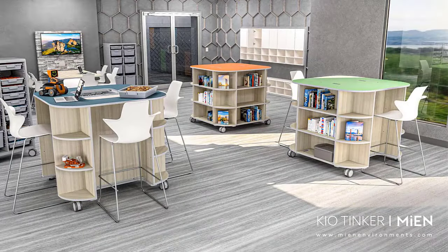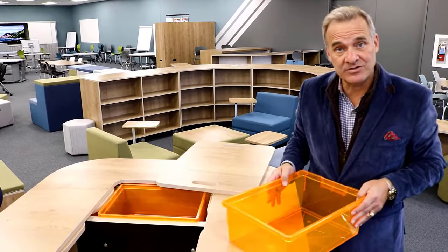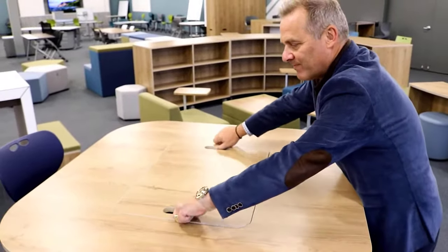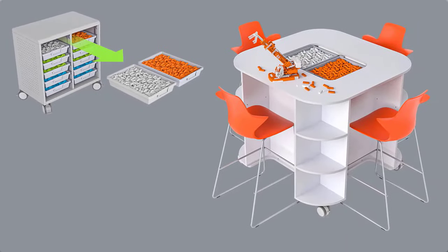Whether students are sitting on a stool or walking up and engaging in a group, the Tinker is ready for collaboration in the classroom, maker space, or STEM lab. That same top-side storage can accept up to 9-inch deep bins for quick access to materials, meaning it integrates with other bin storage systems throughout the learning environment.